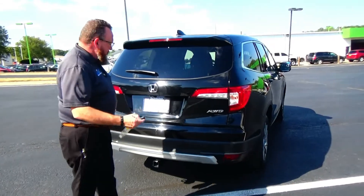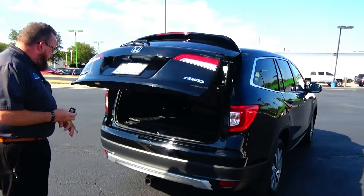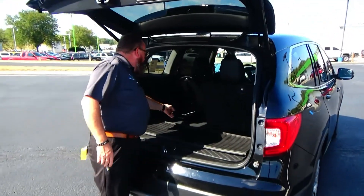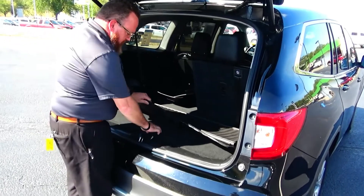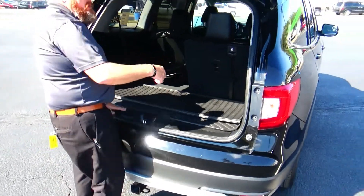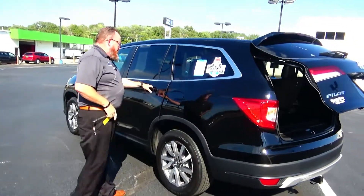Wraparound tail light, high mount brake light, rear window defrost and wiper, power rear tailgate, backup camera, remote start — and it looks like it's got the trailer package. 60/40 fold-down seat, all-weather tech mats and tray, carpeted mats underneath, and a crank-down spare tire.